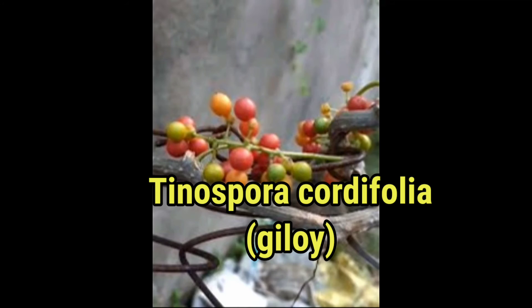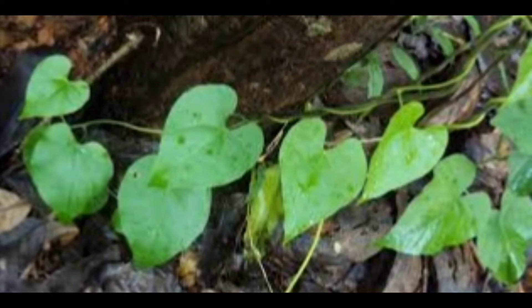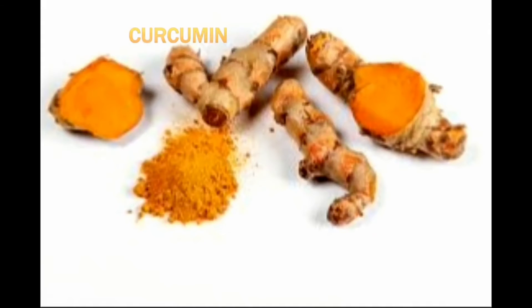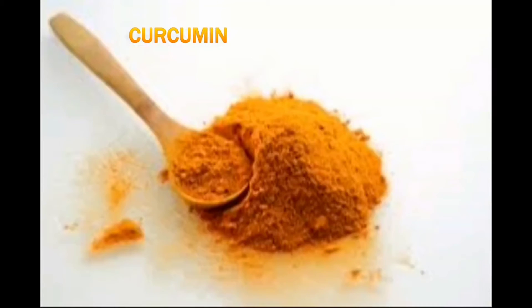This is Tinospora cordifolia. This plant contains Tinosporol which reduces sugar level and also reduces the infection in the pancreas. Turmeric has high levels of curcumin. Pancreatic inflammation is the reason behind reduction of insulin secretion in many people. Curcumin reduces pancreatic inflammation and increases pancreatic function.